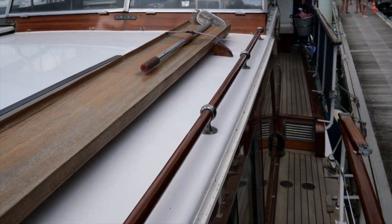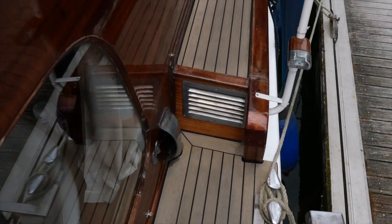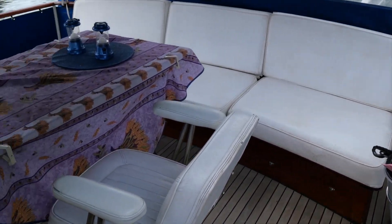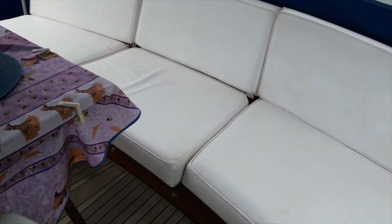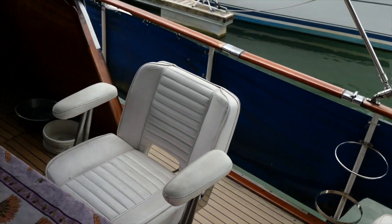Now if this deck looks like it's been beautifully preserved, well it has, but it only dates from 2015. New steel decks, new teak decks, and at the same time the diesel and water tanks were cleaned out and all headlinings were renewed. The owner spent an eye-watering fortune on that.